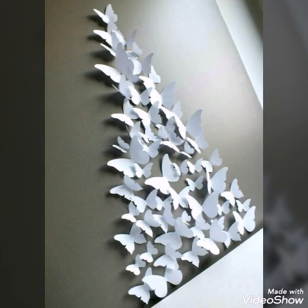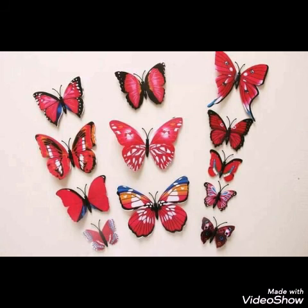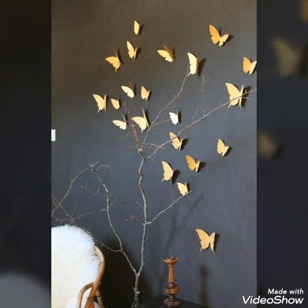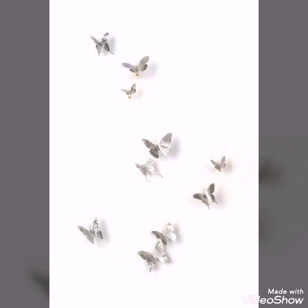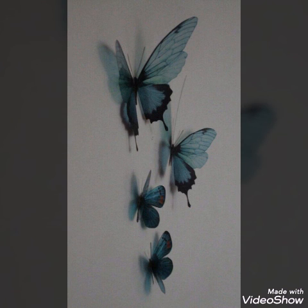So if you like these designs, give this video a huge thumbs up, and don't forget to subscribe to our channel also if you are new. Press the bell icon and then the 'All' option so that whenever I upload a new video you can get notifications. So watch this video till the end to get all the latest and trendy wall decoration ideas.